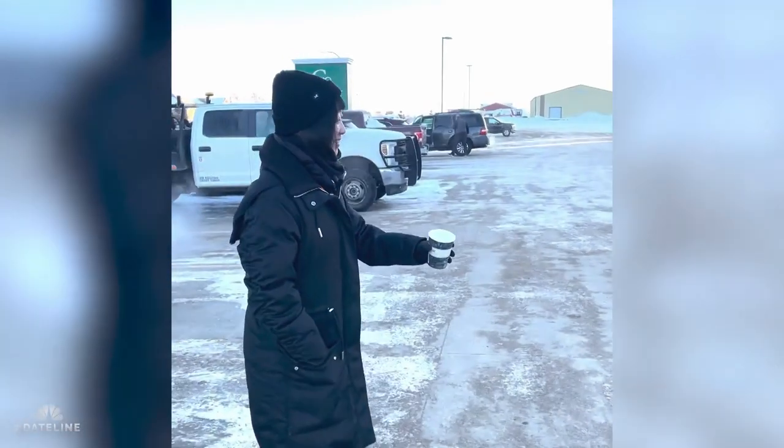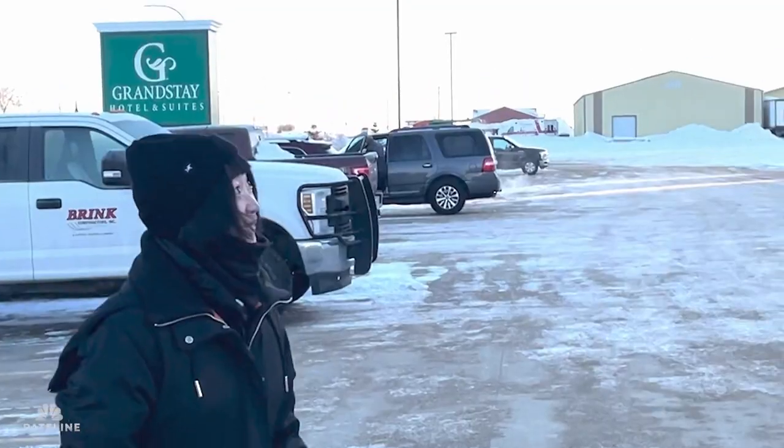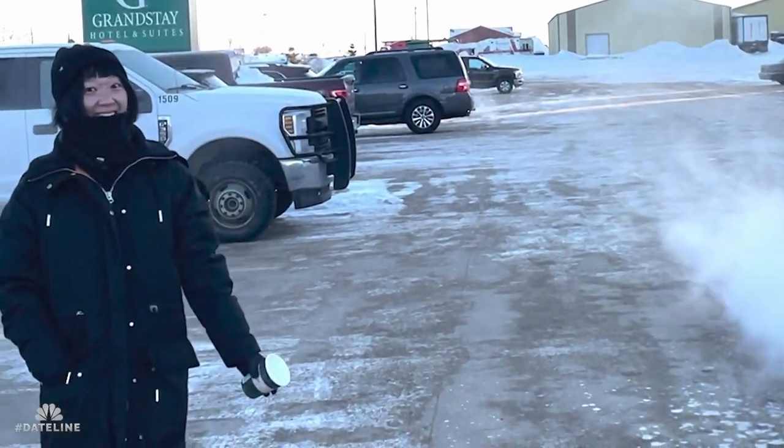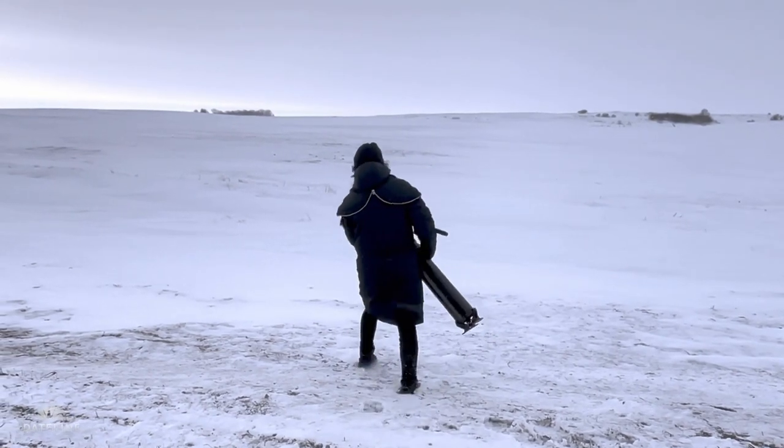We learned a fun trick — when it's this cold, you throw a cup of hot water into the air and it would freeze into ice or slush. We tried it out and it actually worked. OK, I'm losing daylight, so I have to get back to filming.